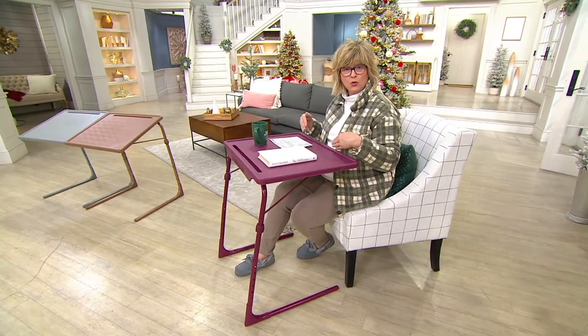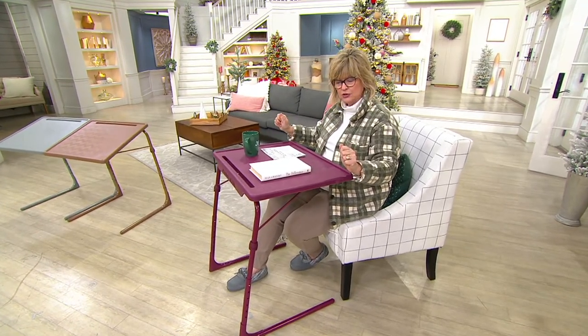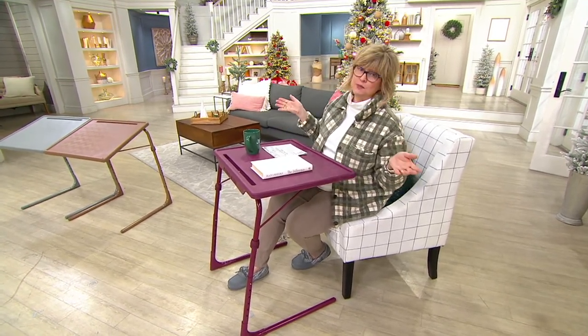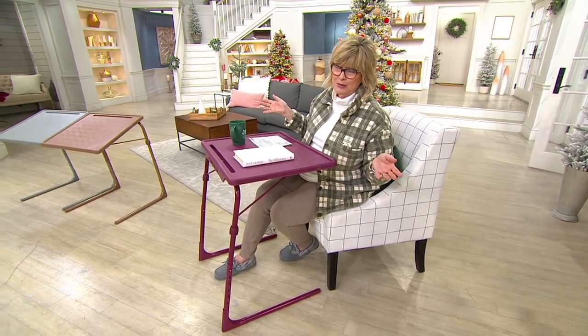It's also great for kids to do homework. You can tilt it at different angles like a drawing easel if you'd like to. Let me bring in the expert, Megan Elizabeth. She's going to tell us all about the table mate today.